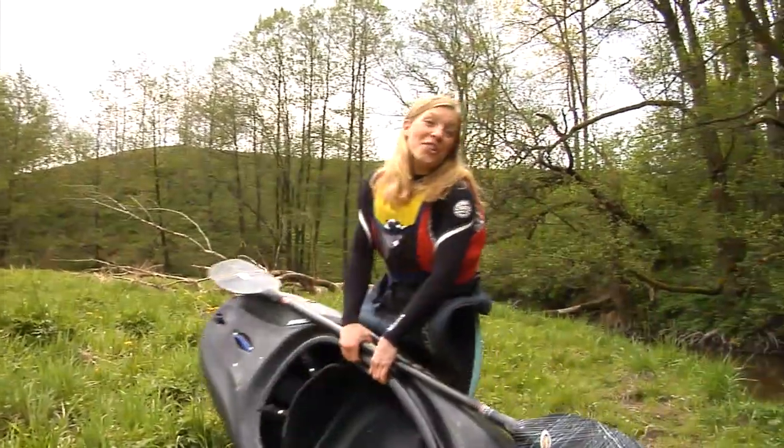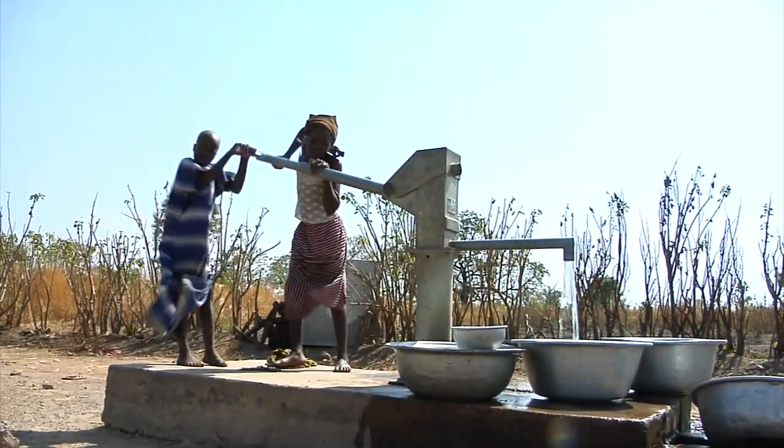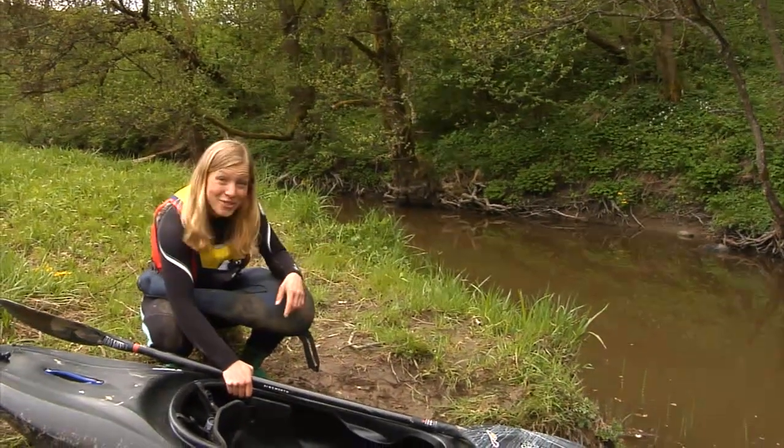Most of the water that ends up in our homes comes from this precipitated water, either pumped up from groundwater or from a surface water source, such as a lake or a stream.